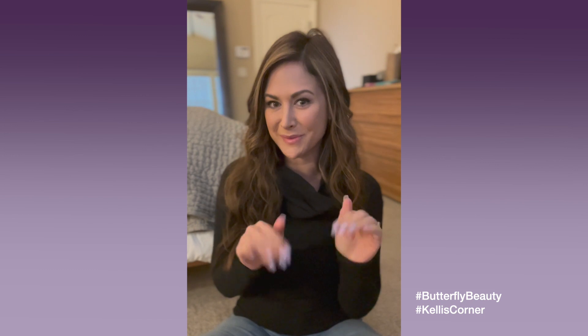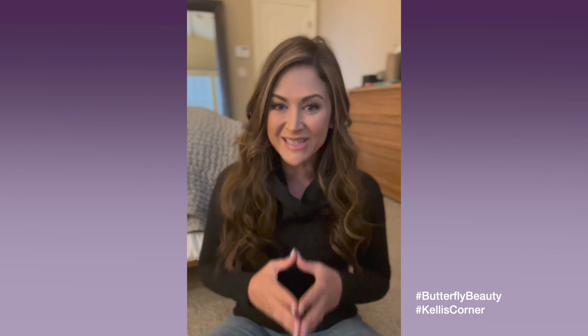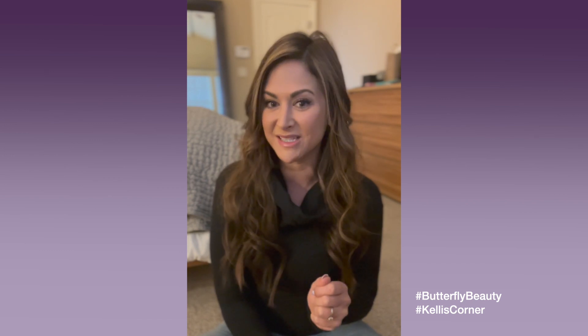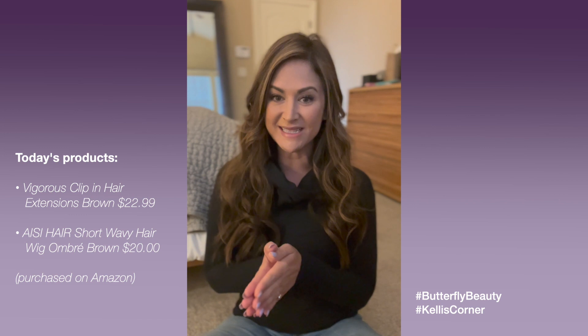Hi everyone, it's me Kelly Rosetta coming to you from Kelly's Corner here at Butterfly Beauty. Butterfly Beauty is your tips and tricks if you're a lupus person on the go, providing you with some things that you can incorporate into your self-care routine that just adds a little pep to your step. You can also go to smile.amazon.com and choose More Than Lupus as your charity of choice, and a portion of your purchase will go back to helping the lupus community.